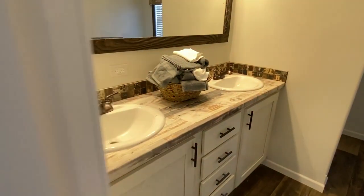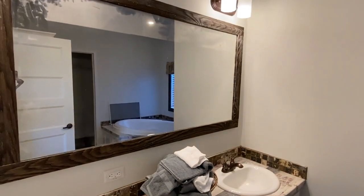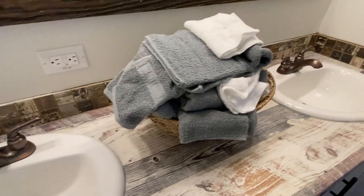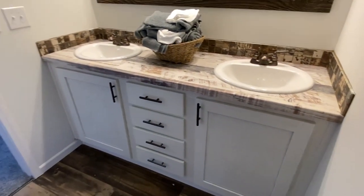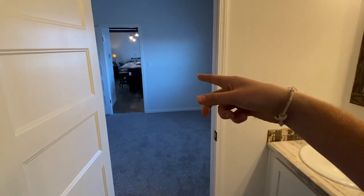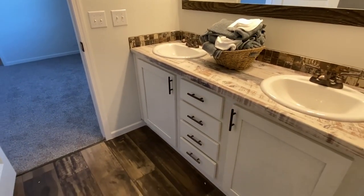Are y'all ready for the bathroom? Let's go! Look at all those bath towels. Double sinks in here — you got that right. I didn't even notice till now, but we had two different cabinet colors in the kitchen; they went with white in the bathrooms.